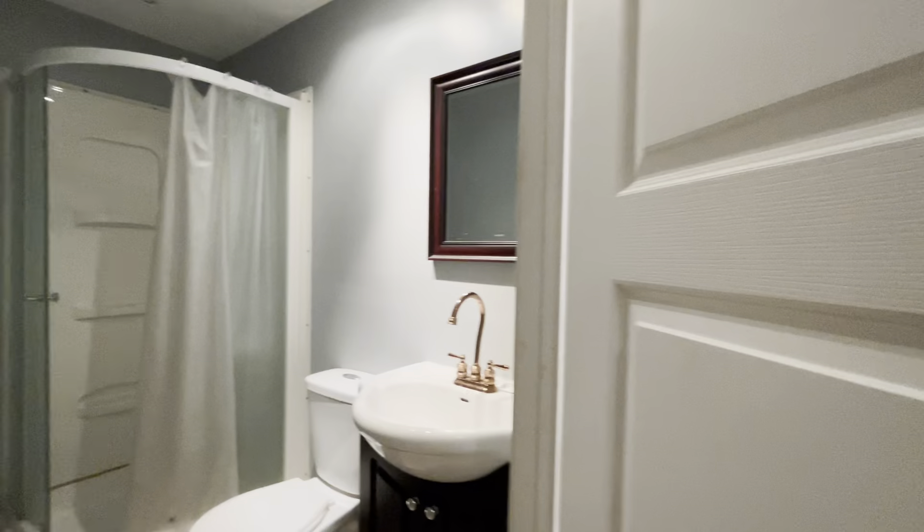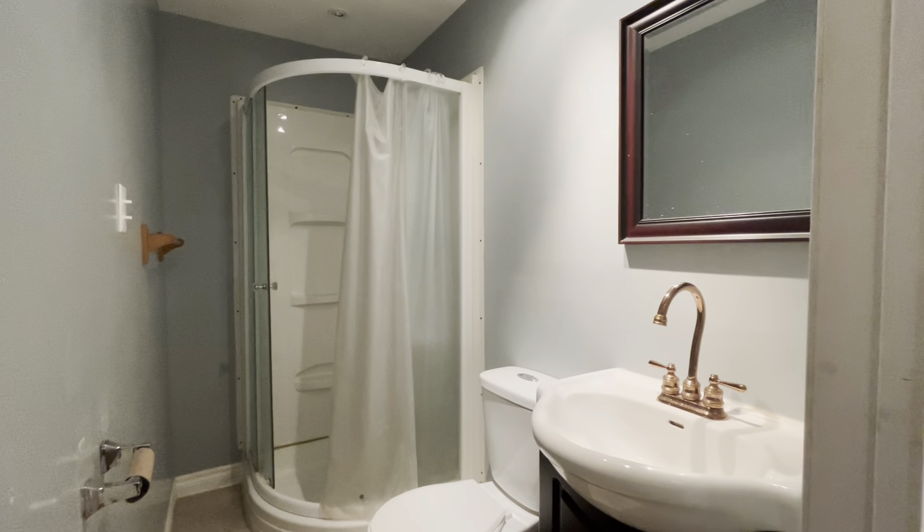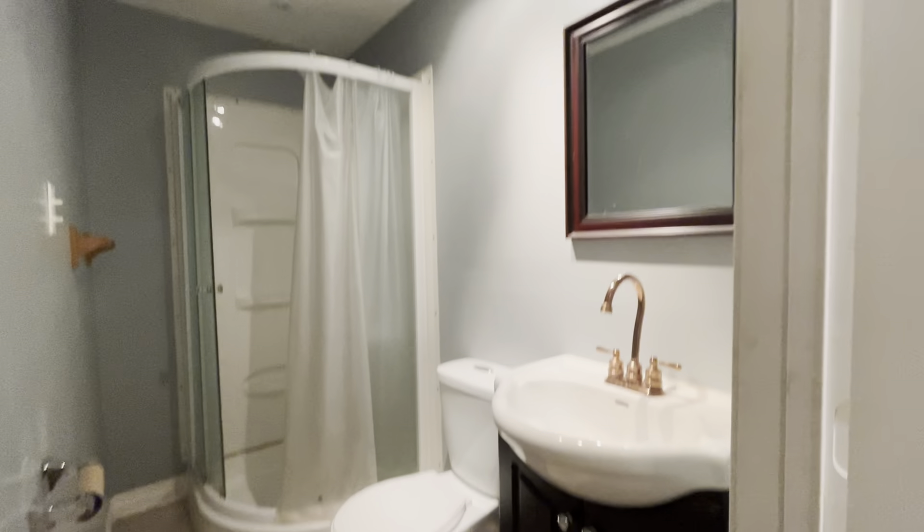On our left, over here, we have the three-piece bathroom with a shower stall, vanity, and a mirror.